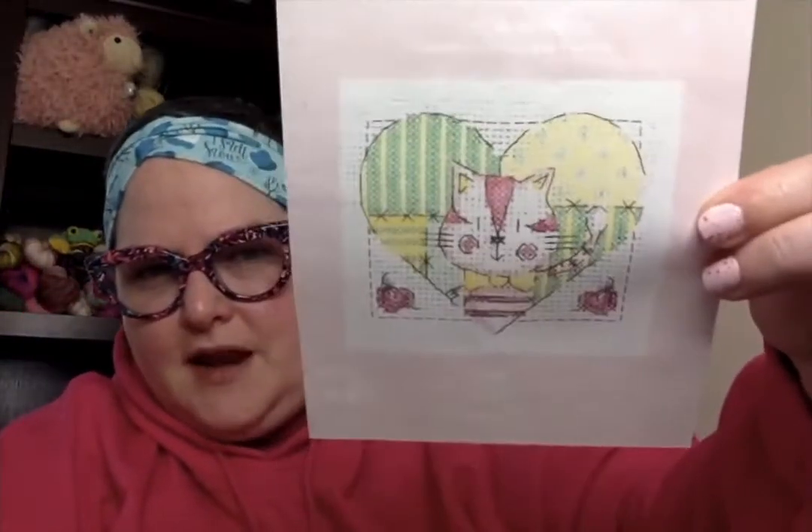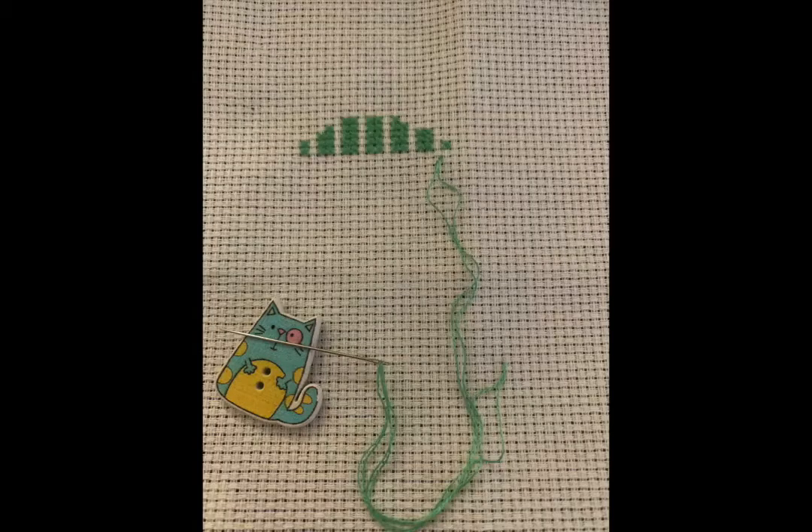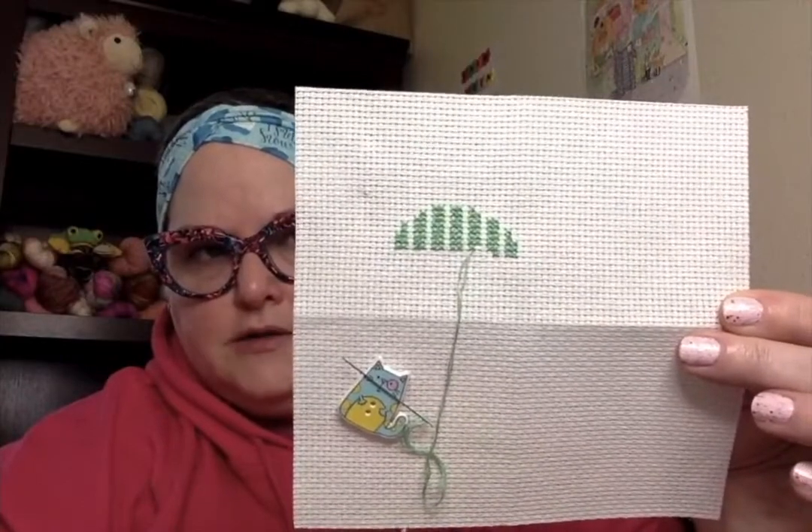Now it's time for Flosstube, and I have a lot to talk about. First up, in my project bag Tilting Planet, I am working on Cat in Heart — a little DMC kit that I think was included with a magazine, which Michelle Vindy Stitchy sent to me. I'm working on this only during my Stitch with Me's, on the 14-count Aida and floss that came with the kit. I just added some more green to the heart.